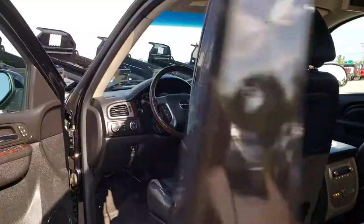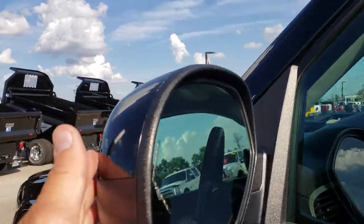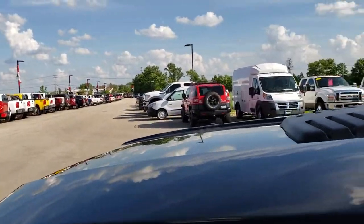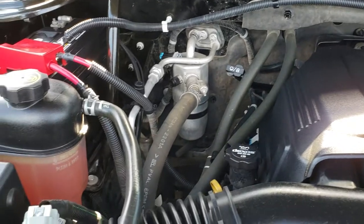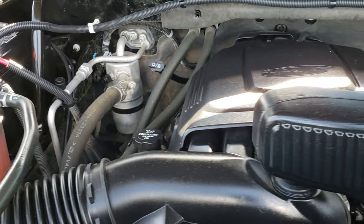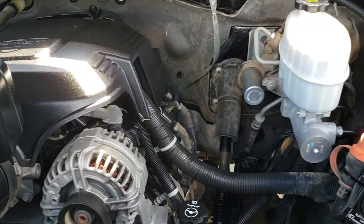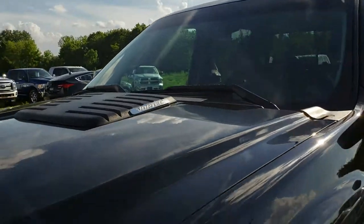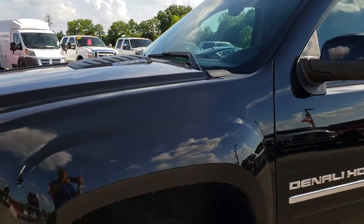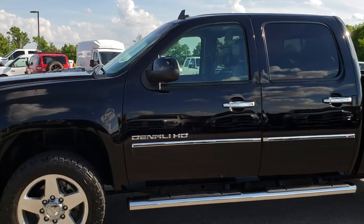Very nice truck. It has power folding mirrors with built-in directional signals. Under the hood, like I said, we have the 6-liter V8 motor. The engine bay is very clean and runs very smooth. This truck has been fully safetied and inspected by our service shop. It has a fresh oil and filter change, all the fluids have been checked and topped off, and this truck is 100% ready to go.